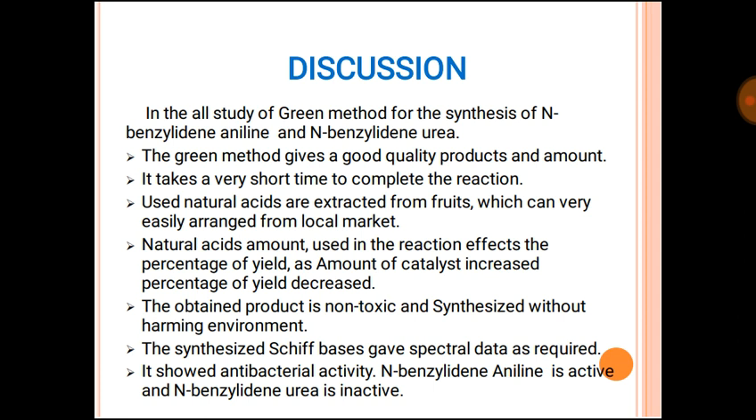In summary, the green method gives a good quality product and completes the reaction in a very short time. The natural acids are extracted from food and can be easily obtained from the local market. The amount of natural acid used in the reaction affects the percentage yield — as the amount of catalyst increases, the percentage yield decreases. The obtained product is non-toxic and synthesized without harming the environment. The synthesized Schiff bases give the required spectral data and show antibacterial activity — N-benzylideneaniline is active and N-benzylideneurea is inactive.